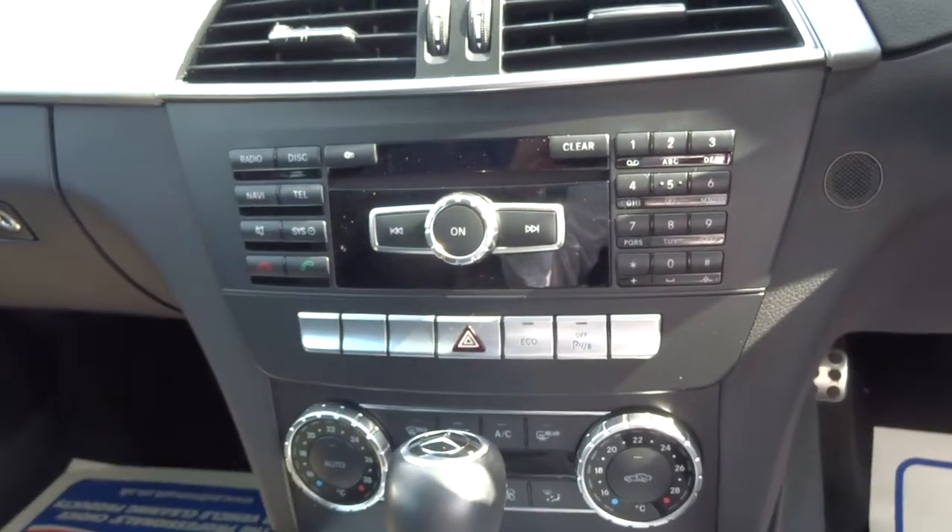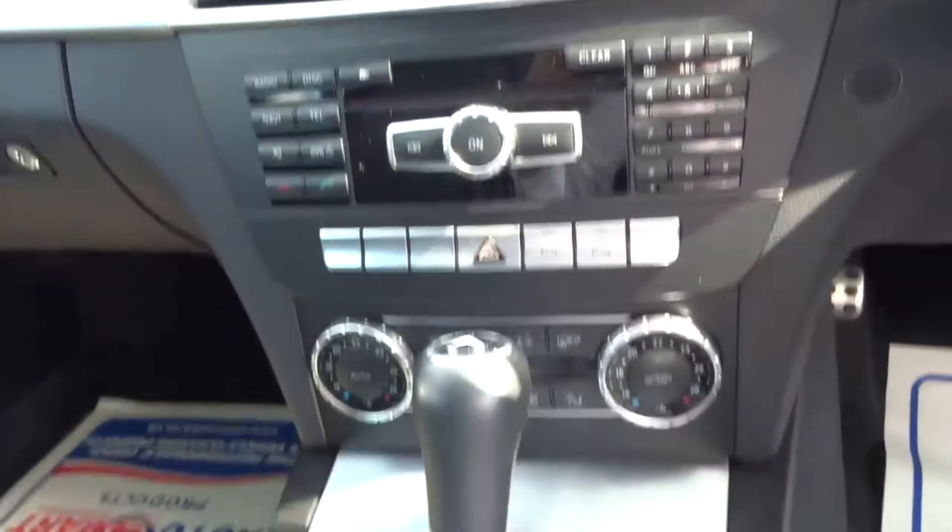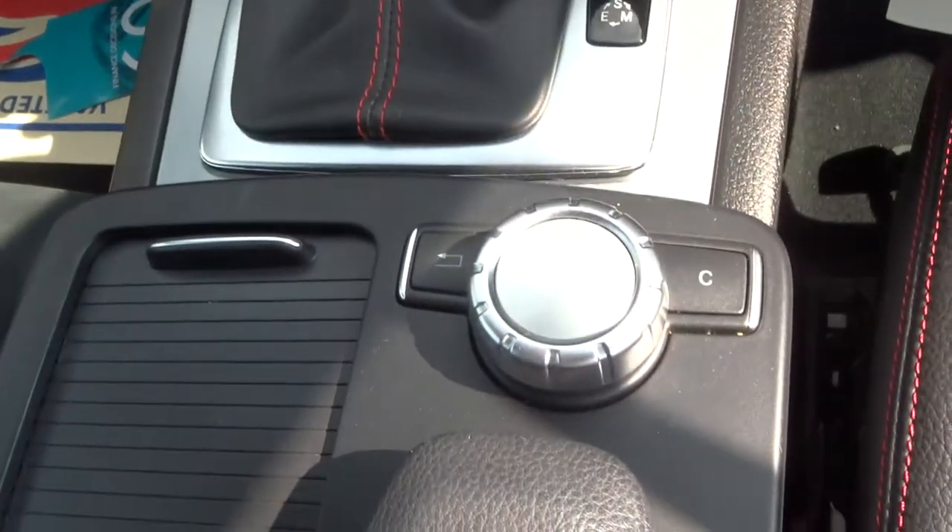The car's got Bluetooth, dual zone air conditioning, sat nav — it's all controlled by this controller here.